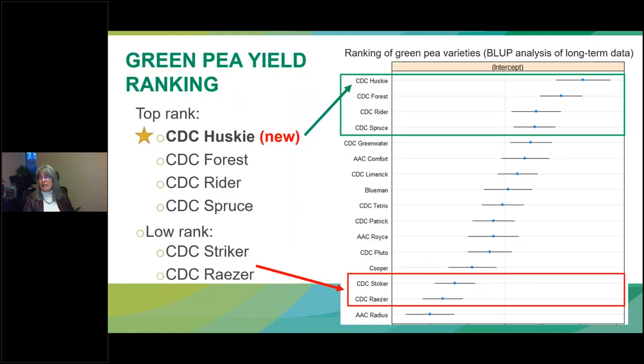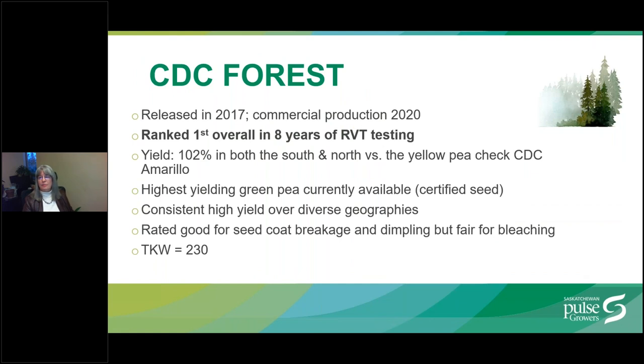A statistical analysis of long-term regional variety trial data revealed that the top yielding varieties included the brand new variety CDC Husky, as well as CDC Forest, CDC Rider, and CDC Spruce. Previously dominant varieties CDC Striker and CDC Razor ranked near the bottom. CDC Forest was released by SPG to select seed growers in 2017 and began commercial production in 2020. In eight years of testing in regional variety trials representing 83 site years of data, CDC Forest ranked second overall and is the highest yielding green pea currently available to growers.